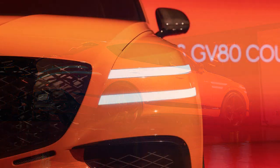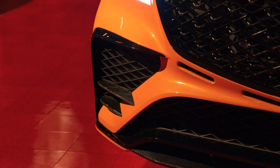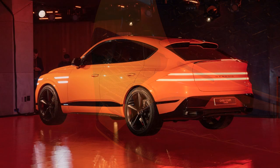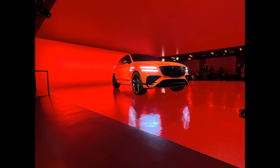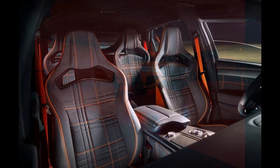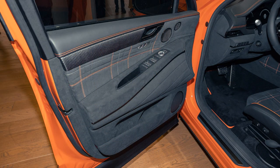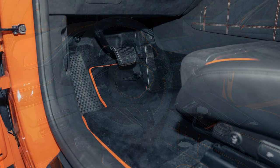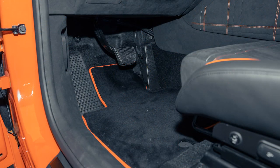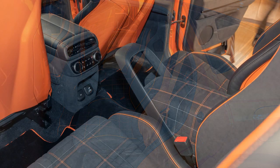Although the company is on a path to an all-electric lineup, the GV80 concept gets an internal combustion powertrain — the hum of a V6 was heard when it was being repositioned at the reveal event. Perhaps this sportier coupe variant might inherit the 409-horsepower twin-turbo 3.5-liter V6 with electric supercharger from the G90 sedan, rather than the 375-horsepower twin-turbo V6 in the current GV80 lineup.